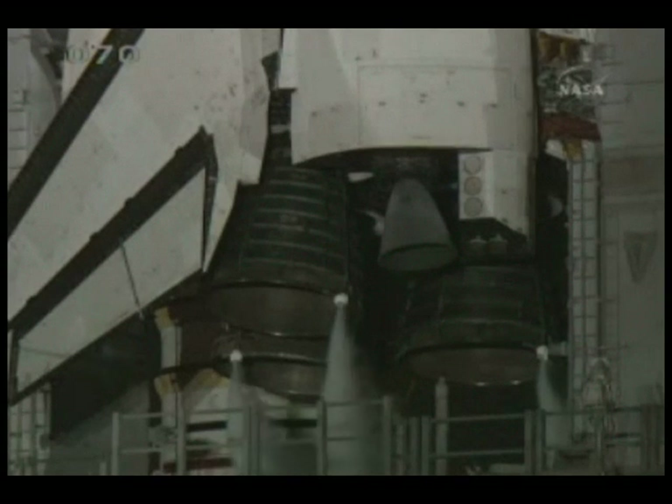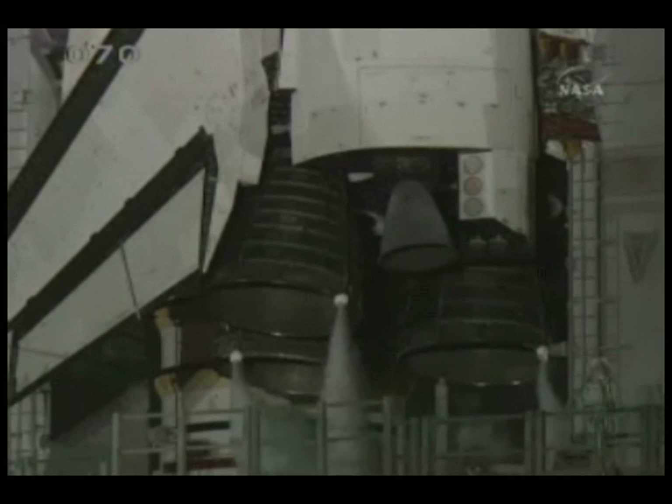CLS is go for auto sequence start. T-minus 26 seconds, we have auto sequence set.